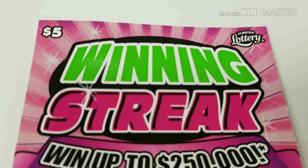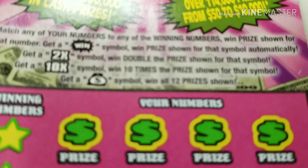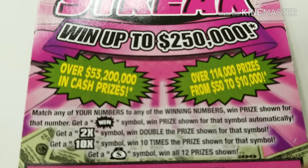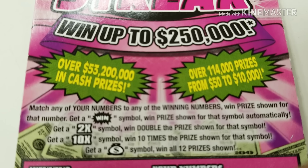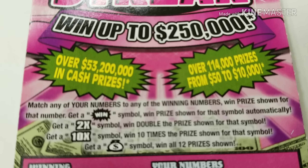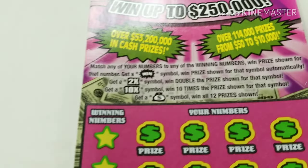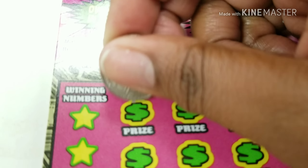Here we go — $5 winning streak. Haven't played this in a while. It's ticket 25. Match any of your numbers to the winning numbers and win that prize. Get the win symbol, win that prize automatically. Get 2x or 10x to multiply it. If you get the money bag, you win all 12. The odds on this ticket are 1 in 4.03. Let's go searching on this ticket.